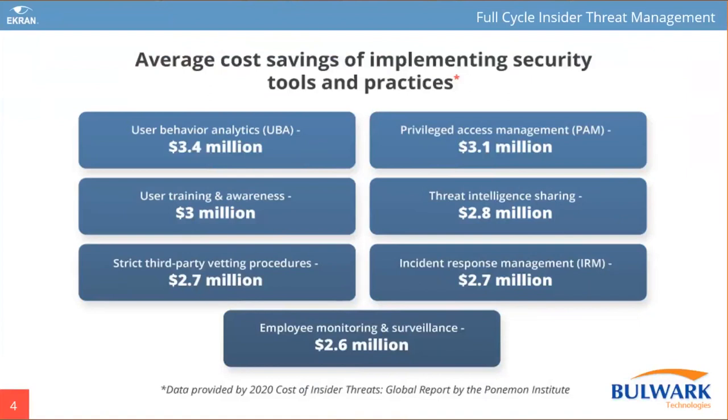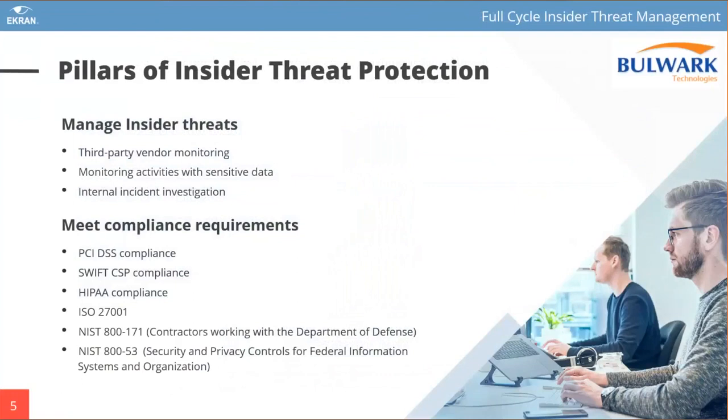You can see some numbers about insider threat risk and how much this costs. These are just public numbers — a lot of cases companies try to hide, so I think the real numbers are much bigger. Our customers use our product for two main business cases. First is managed insider threats — it could be third-party subcontractors or vendors. For example, if your company has a critical database like Oracle and you invite a third-party Oracle system administrator with access to sensitive information like credit card data or email addresses.